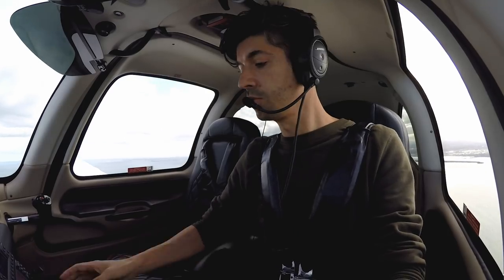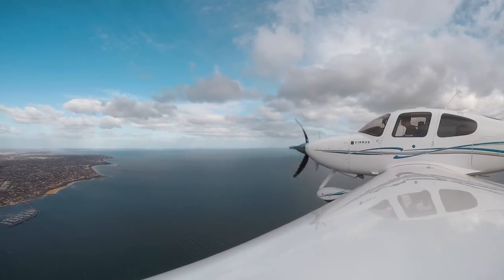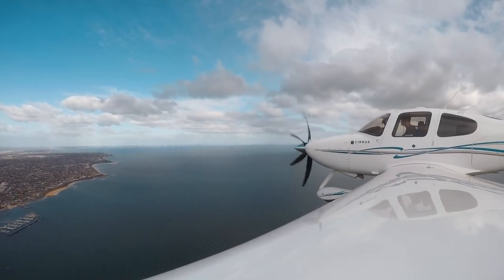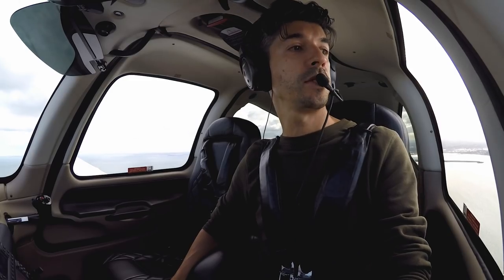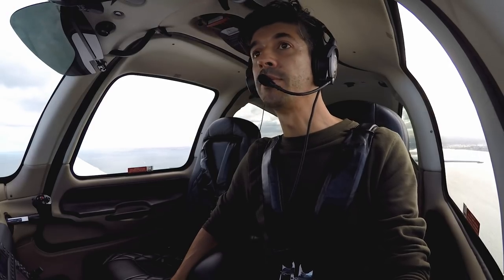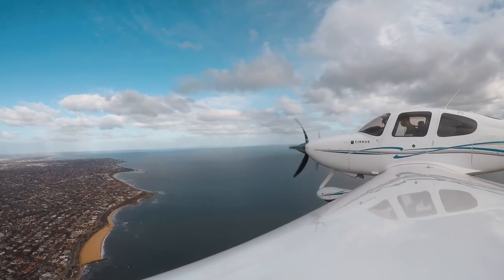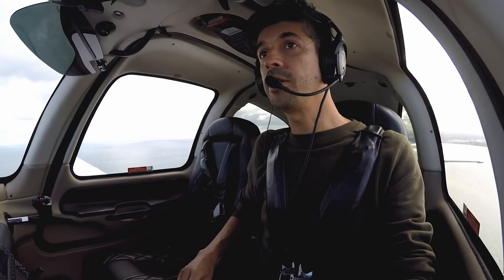Traffic two miles to the south. Melbourne Tower, Cirrus Kilo Juliet November at Brighton, 1500, received Sierra, inbound. Kilo Juliet November, Melbourne Tower, good day — join downwind Runway 31L. 31L, Kilo Juliet November.